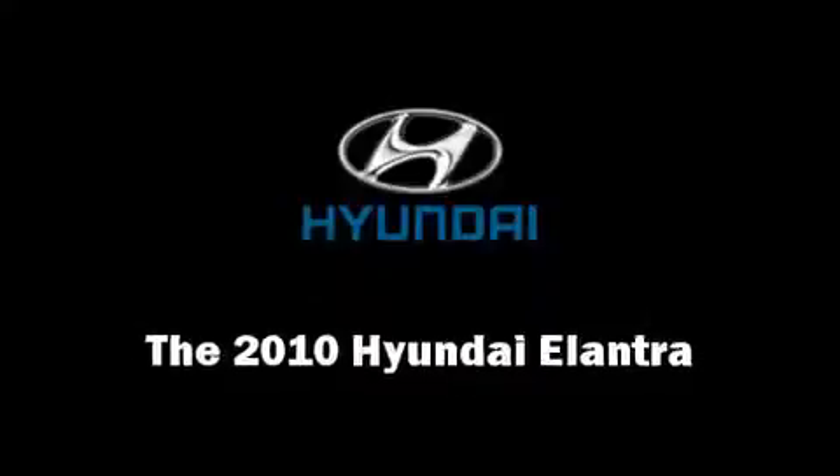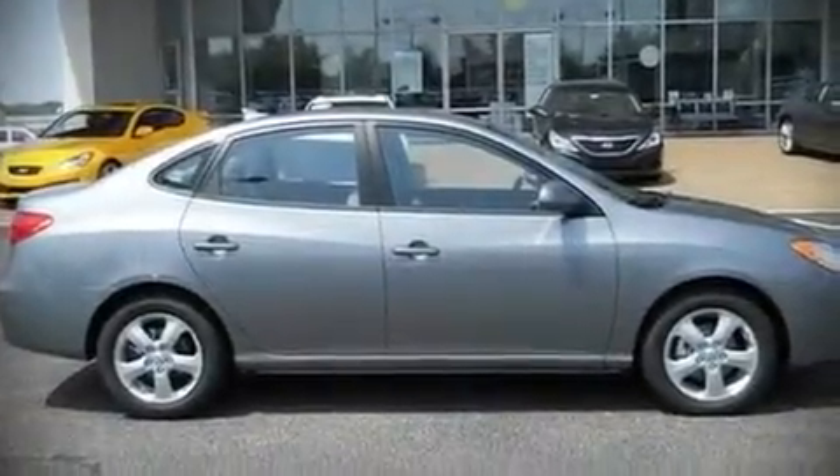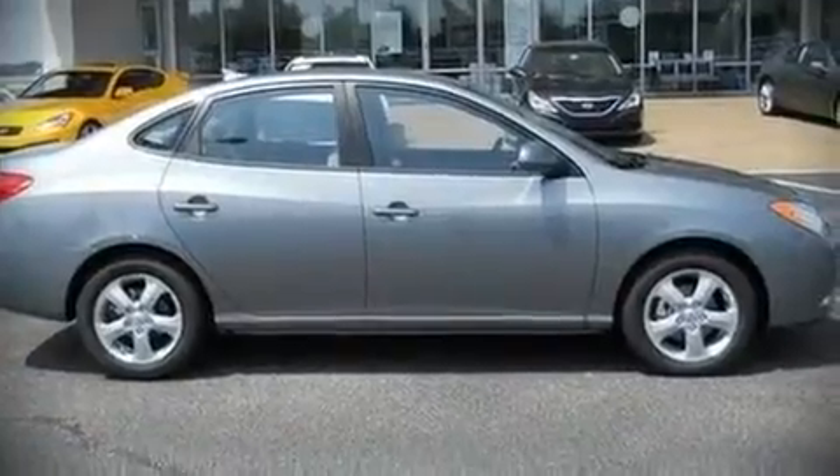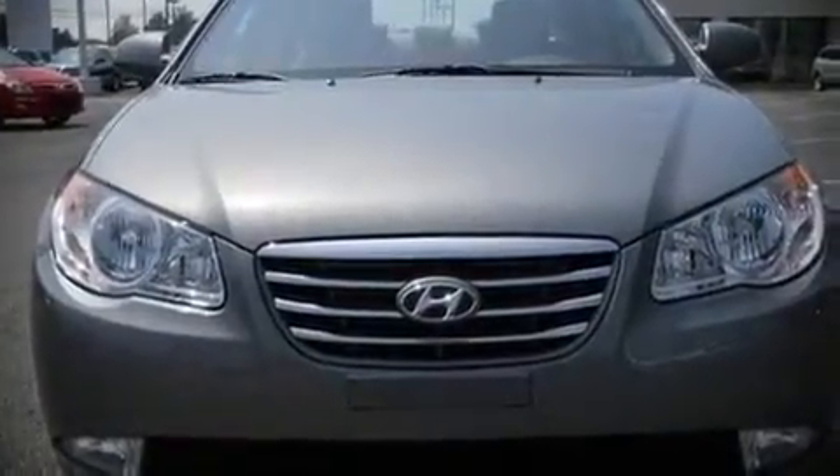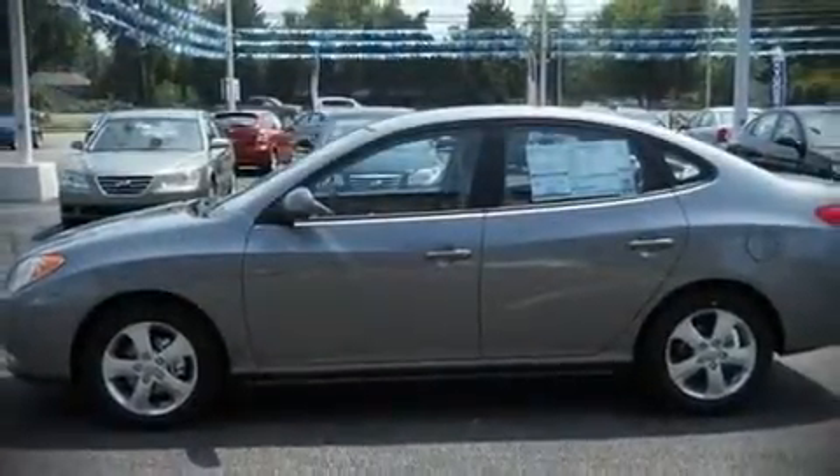The 2010 Hyundai Elantra. This four-door, five-passenger sedan will allow you to take command of the road with confidence. It features a front-wheel drive platform, an automatic transmission, and a two-liter, four-cylinder engine.